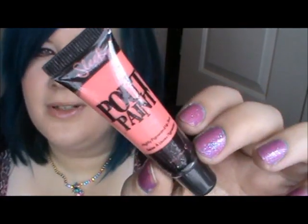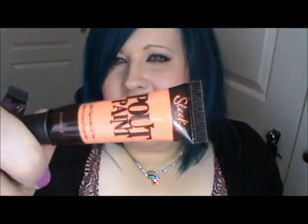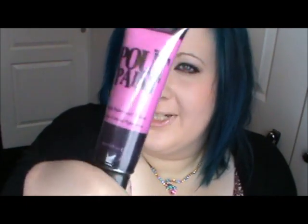Sleek also had an offer on where their pout paints were three for two, so I got three. I got this one which is called Milkshake - it's like a pretty nudey pink. I got this one which is called Peachy Keen, but I think it looks a little bit orange, so you'd need to use a very small amount. And then I got Mauve Over, which is a pretty purple colour.